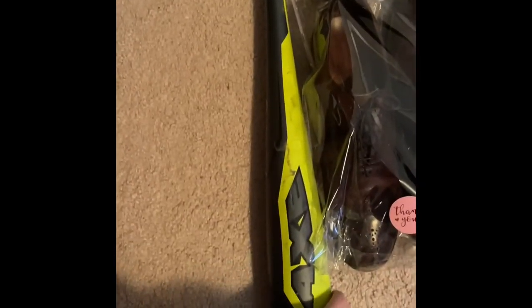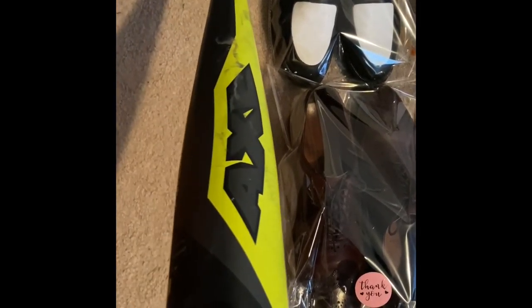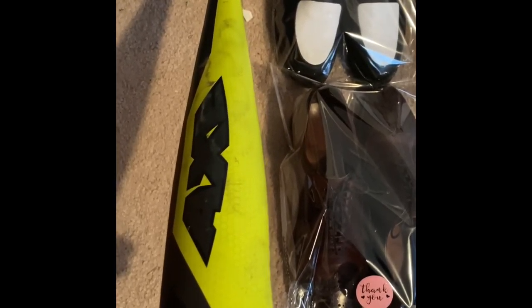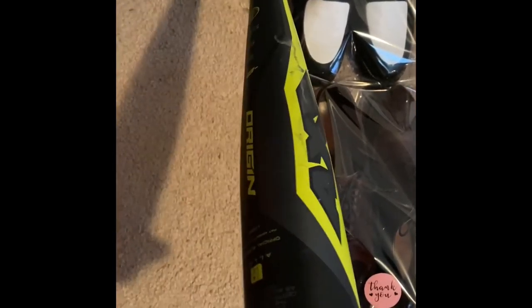This baseball bat was actually a really nice pickup — I'd never sold a baseball bat before, decided to take a shot on it after listening to a Hairy Tornado video. I bought this for four dollars and it sold for $35 plus shipping, so great sale right there. Be on the lookout for these types of bats.